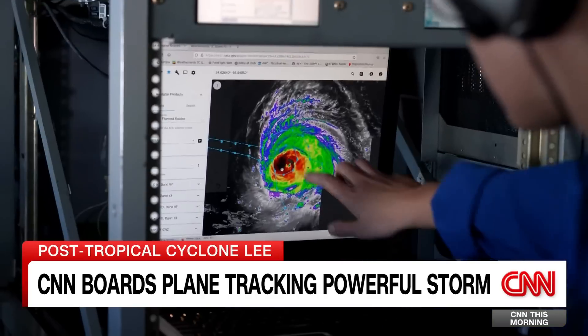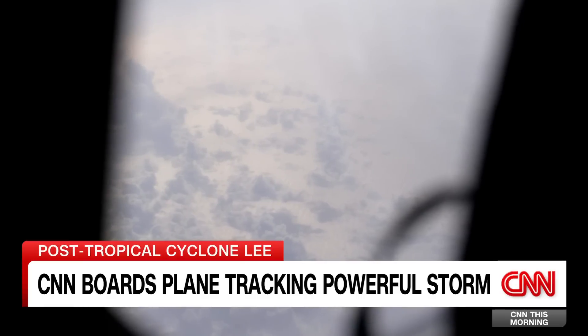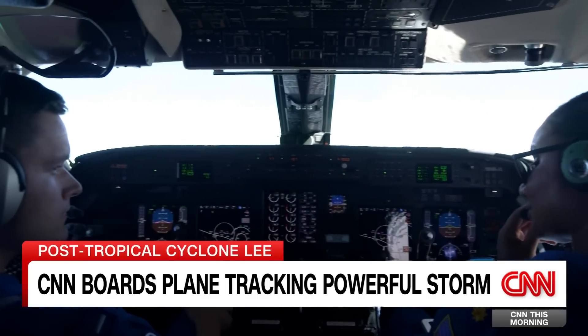For the next eight hours, the men and women of the NOAA Corps will fly in this high-altitude reconnaissance jet — above, below, around, and in front of Hurricane Lee.